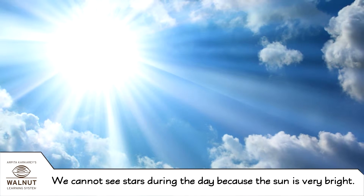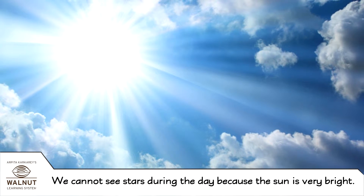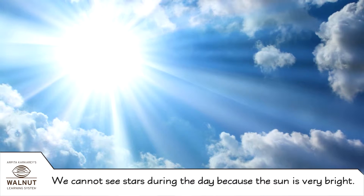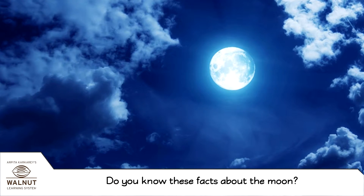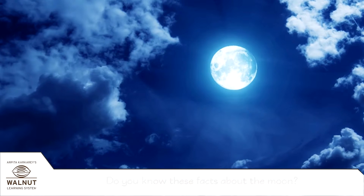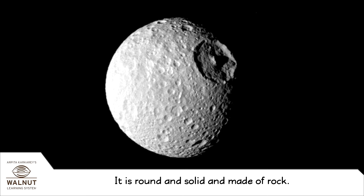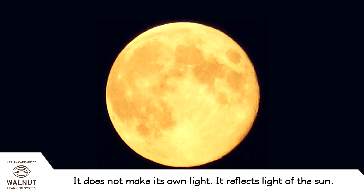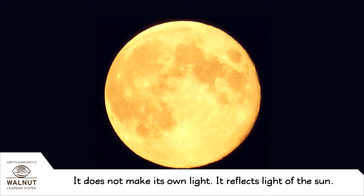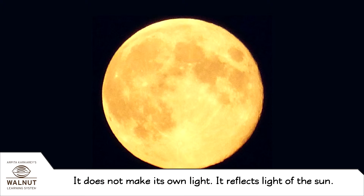We cannot see stars during the day because the sun is very bright. Do you know these facts about the moon? It is round and solid and made of rock. It does not make its own light — it reflects the light of the sun.